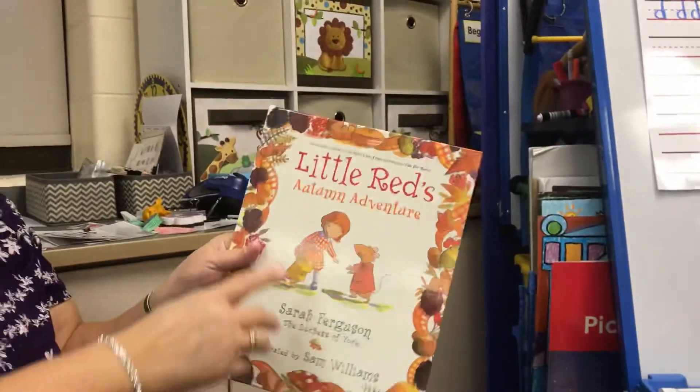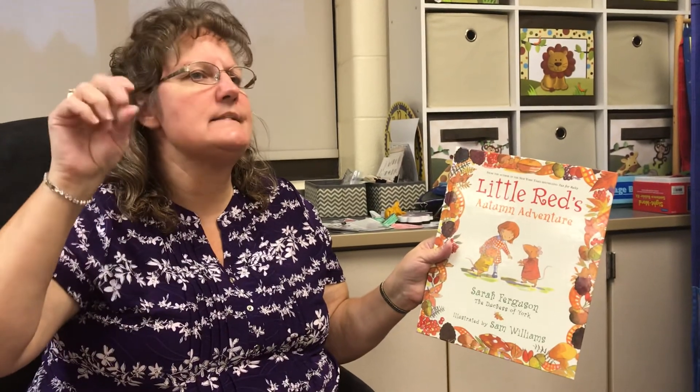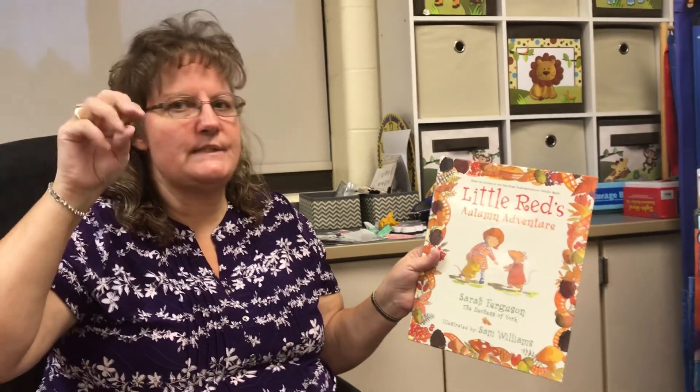Oh my goodness — that was quite an adventure Little Red had, wasn't it? Yes, just think: if you had a bag of smiles with some special dust, what would you do with it? All right, guys. I'll see you tomorrow. Bye-bye!